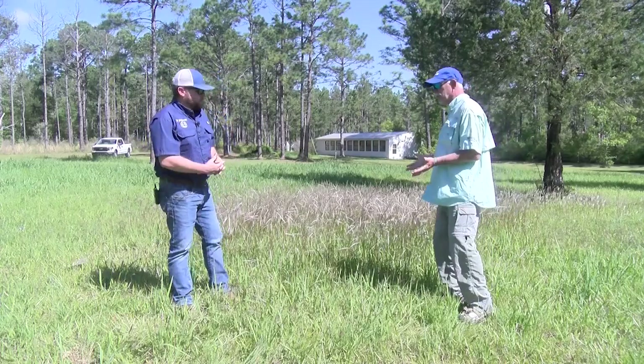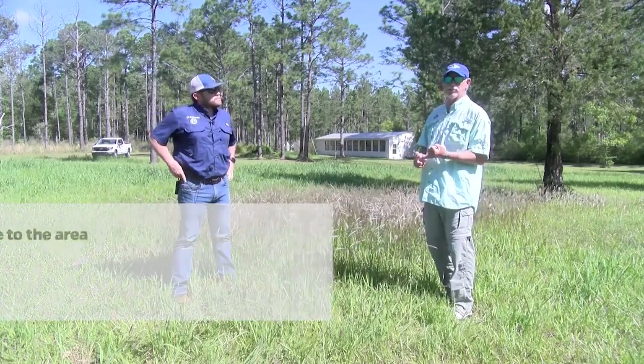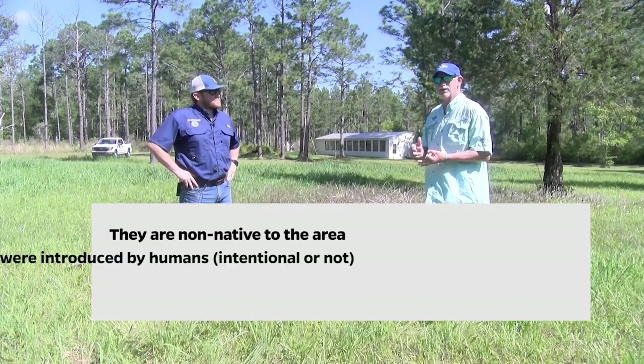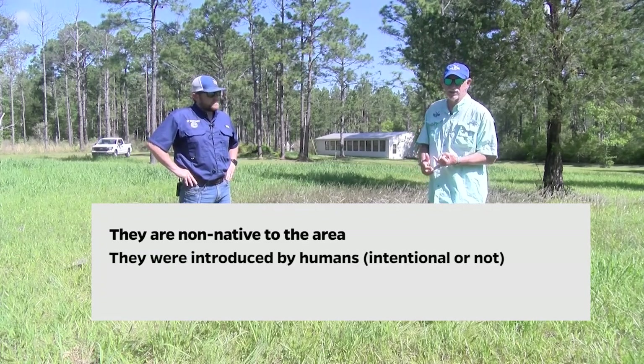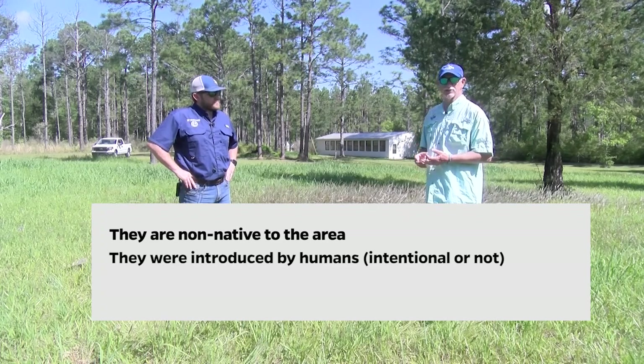When we talk about invasives, we're talking about plants that have basically three characteristics. Number one, they're from some other part of the planet and got here by human beings — either intentionally or accidentally. It didn't get here naturally, and the third thing is it's causing a problem.